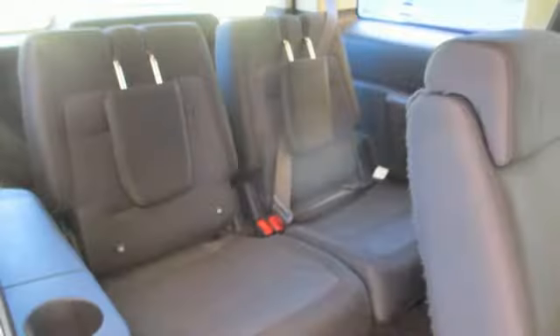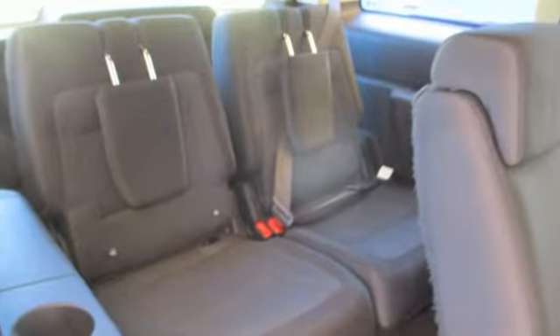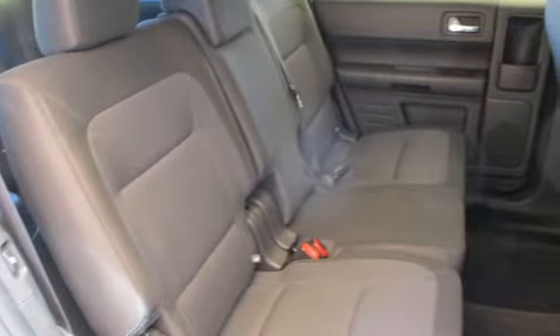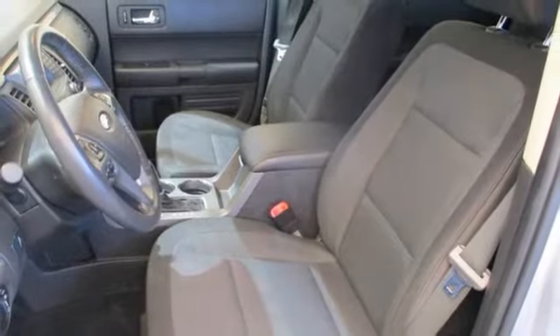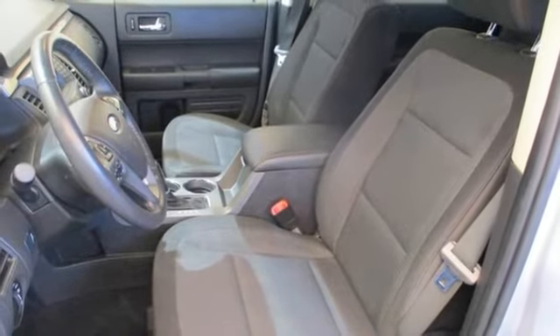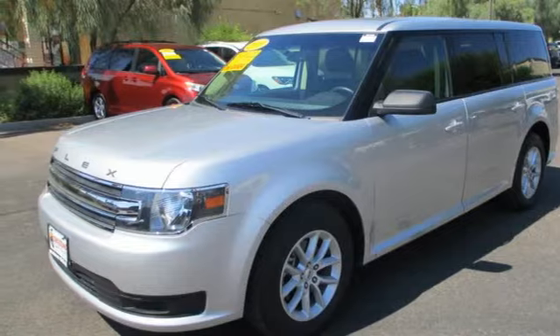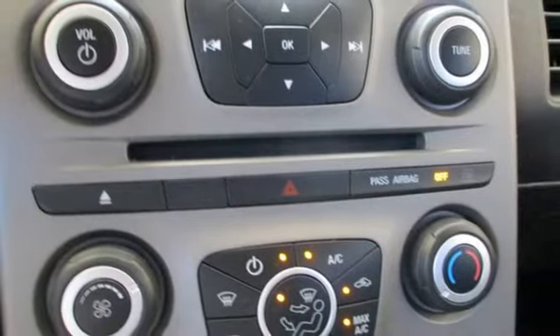It's well equipped with the features you need: automatic transmission, manual tilting steering column, Bluetooth wireless audio streaming, rear parking sensors, manual telescoping steering column, app link, voice activation, aluminum wheels, Bluetooth, and V6 engine.